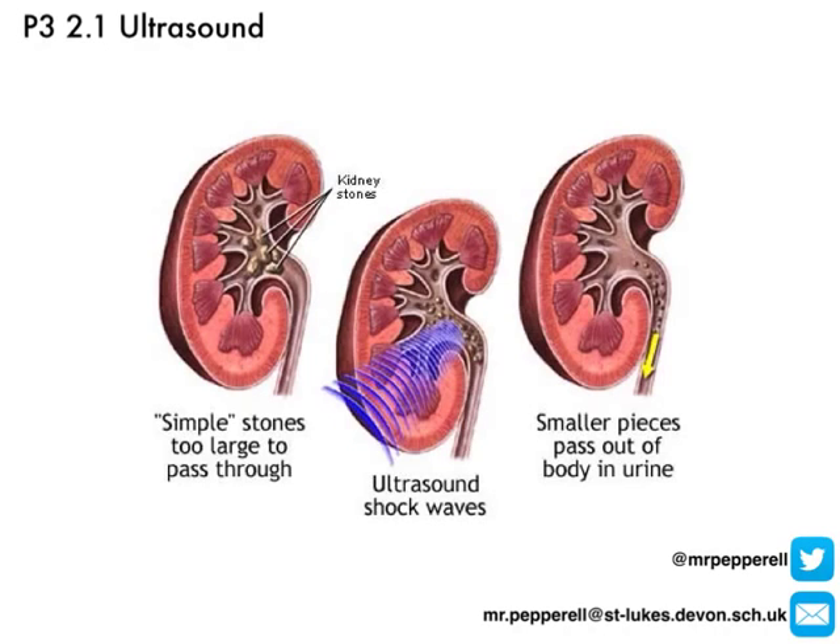One final use of ultrasound is for breaking up kidney stones that can form inside your kidney — and they're very painful. What we do is direct powerful ultrasound pulses, and they can be used to literally vibrate these stones, which breaks them up — the larger stones — into much smaller fragments. This makes it much easier for those smaller pieces to be passed out of the body, and it's far less painful to pass those out than it is to try and squeeze these big lumps through your urinary tract.